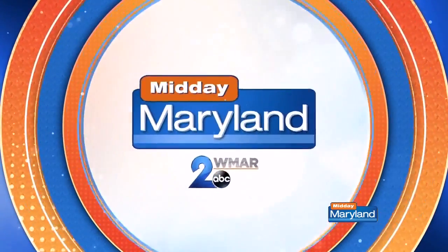I'm Limor Suss. Have a wonderful Memorial Day weekend. Back to you guys in the studio. Thanks so much, Limor. For more information, make sure you visit LimorLoves.com and check her out on Instagram at LimorSuss. We'll be right back with more Midday Maryland right after this. Stay tuned.